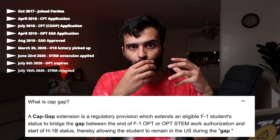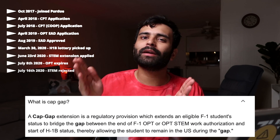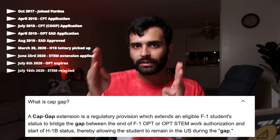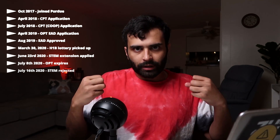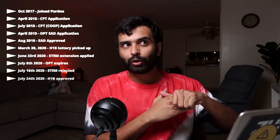When your H-1B is approved, you're on Cap-Gap and can stay in the country; your H-1B just kicks in on October 1st. I took a deep breath. The HR rep sent me reading material on Cap-Gap and I felt so relieved. Then by July 24th I got an approval notice saying my H-1B was approved, and I calmed down even more.